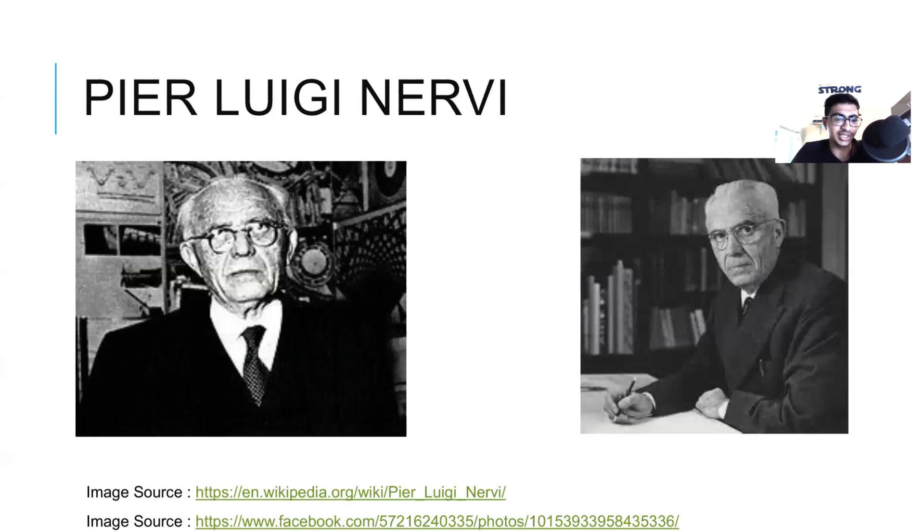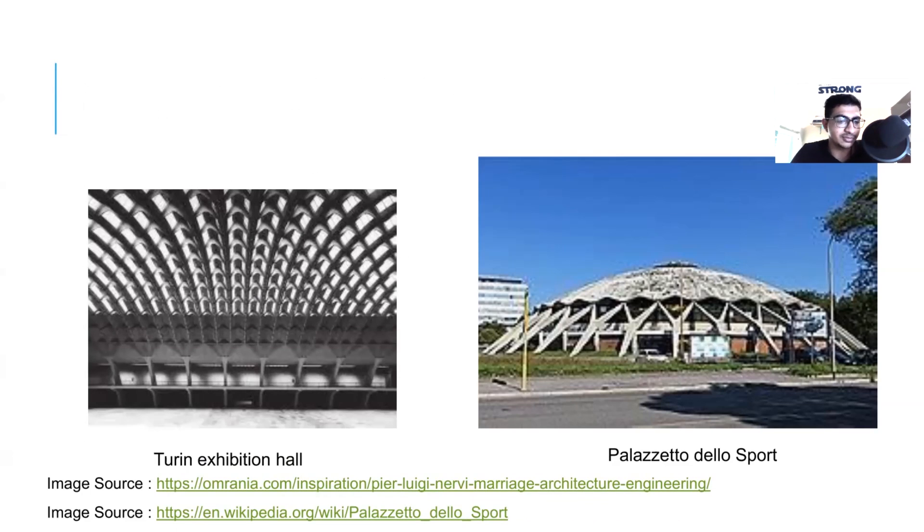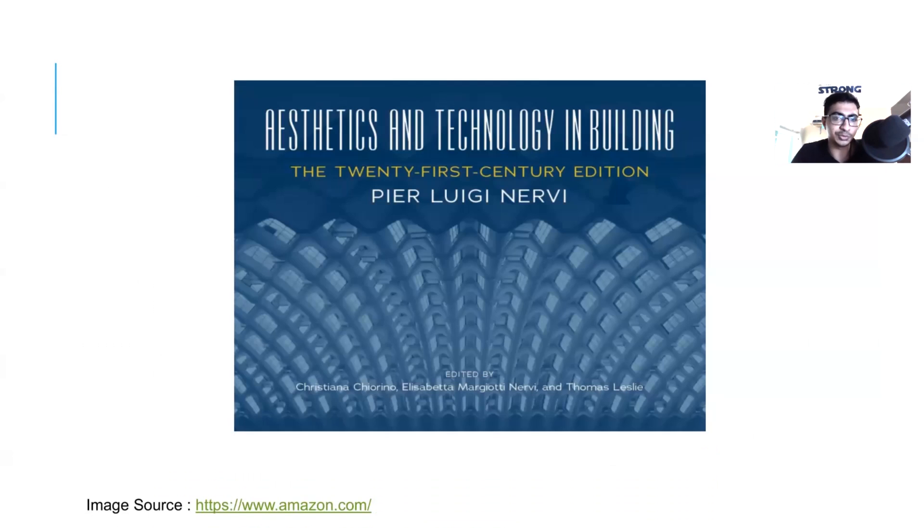Next up is Pier Luigi Nervi. Two of my favorite projects designed by Nervi are Turin Exhibition Hall and Palazzetto dello Sport. One interesting fact about Turin Exhibition Hall is that Nervi only developed construction detail drawings and prefabricated elements drawings for this project — no 3D or perspective drawings. If you want to know more about Nervi's work, check out the book Aesthetics and Technology in Building.